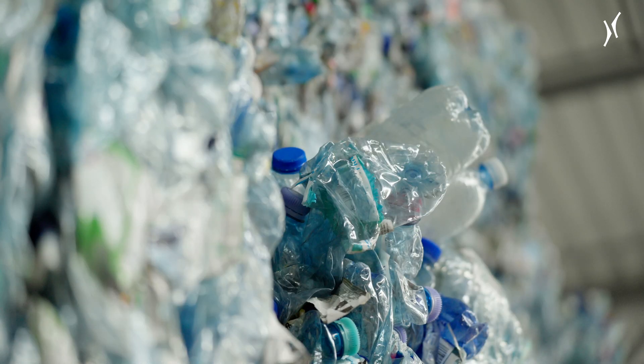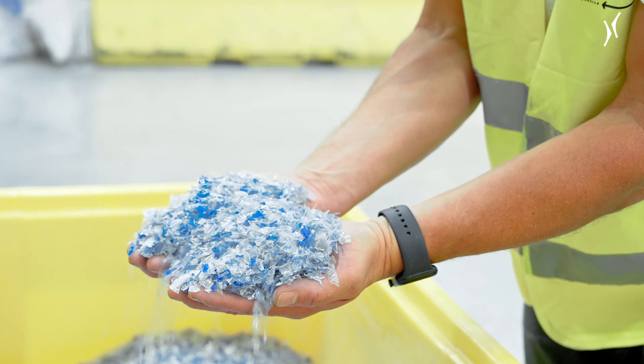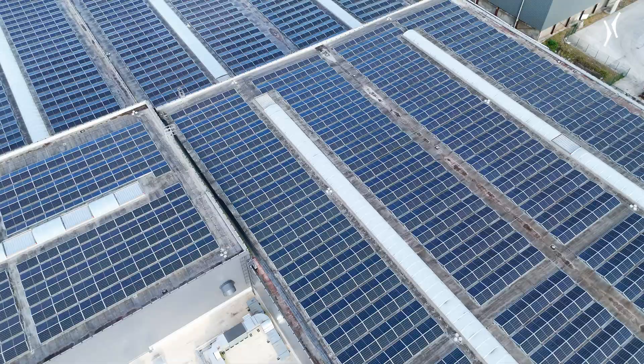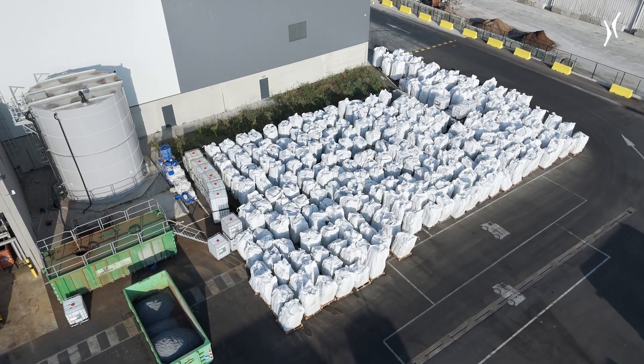Philao is a Belgian plant that recovers Belgian post-consumer bottles in order to recreate a resin of recycled PET to make new bottles. Philao is a joint venture, a partnership between Veolia, which is a leader in waste management and environmental solutions, and Sources Alma, which is mainly a European bottler and also has experience in bottle recycling.